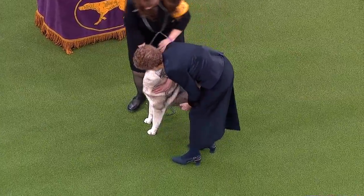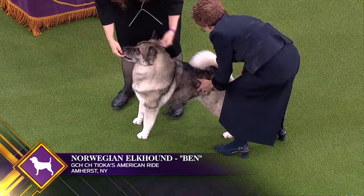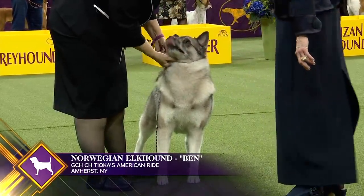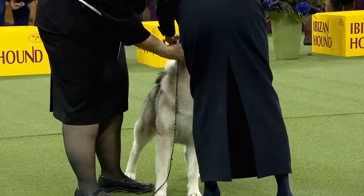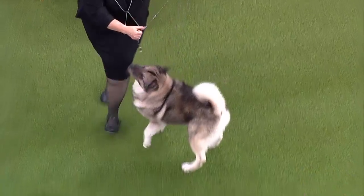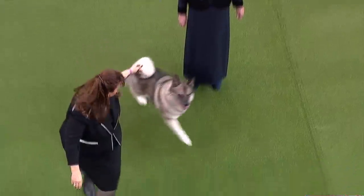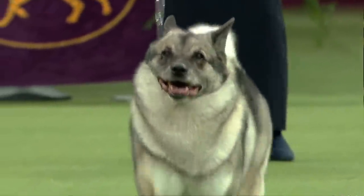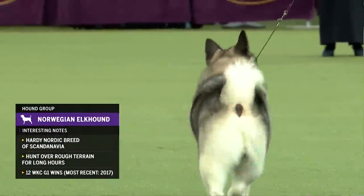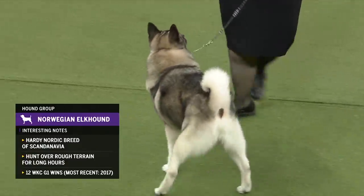As a loyal companion to the Vikings, the Norwegian Elkhound was originally used to hunt moose and other big game, which it still does today in its native Norway. This hardy hunter did double duty as a guard dog for campsites and a herder of flocks. They were first imported to America at the turn of the 20th century. This is Norwegian Elkhound number 10. Ben here is nine years old — if a dog is put together right, they'll last forever.